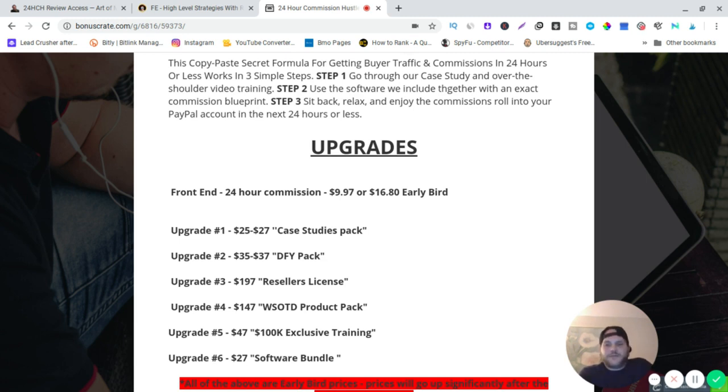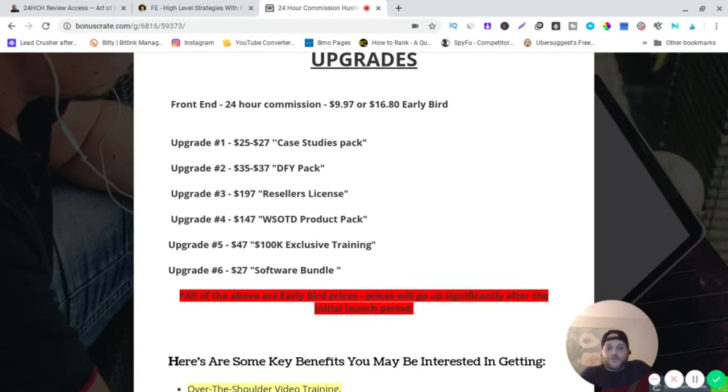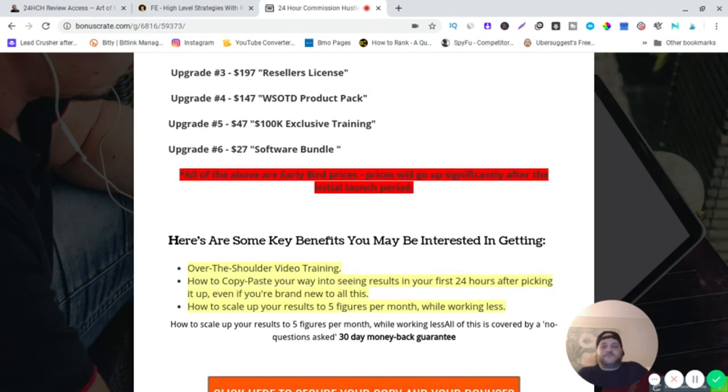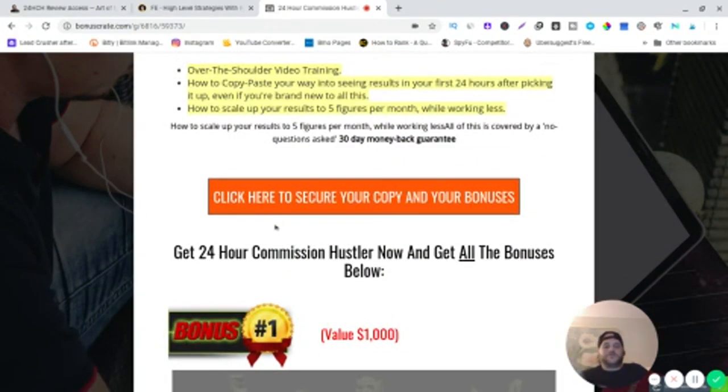I definitely recommend upgrade one for the case study — it's like an instruction manual, a map. The done-for-you pack and software bundle are also good options. All the above prices are early bird and will go up significantly after the initial launch period. Key benefits include over-the-shoulder video training, copy-and-paste methods to see results within 24 hours even if you're brand new, scaling to five figures per month while working less, and a 30-day money-back guarantee.